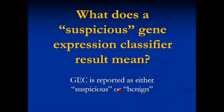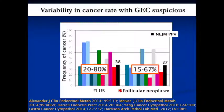There's a big misconception about what a suspicious GEC result means. Results come back as benign — no genes expressed — or suspicious — genes expressed. Looking at the best 11 papers, the rate of malignancy with a positive or suspicious test is all over the map. The actual New England Journal incidence is around 38% and 37%, and can be as low as 15%. A suspicious AFIRMA is not the same as suspicious cytology — the vast majority of these are not cancerous. That's a common misconception.